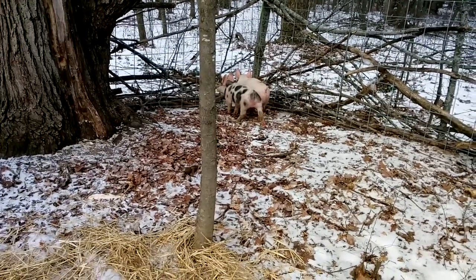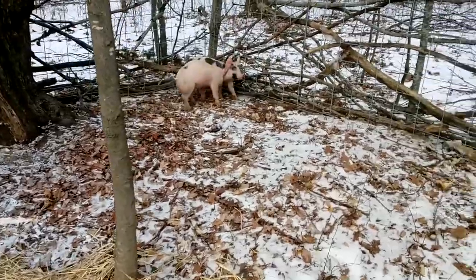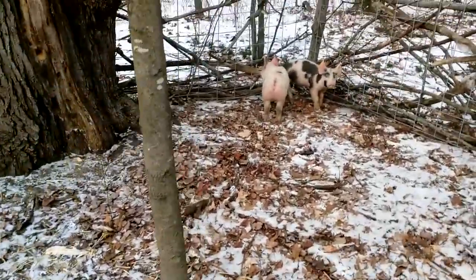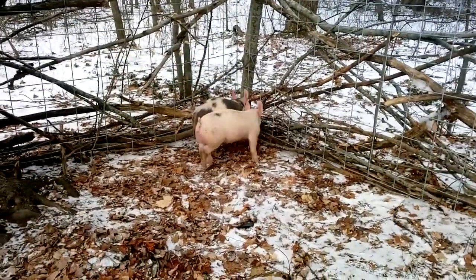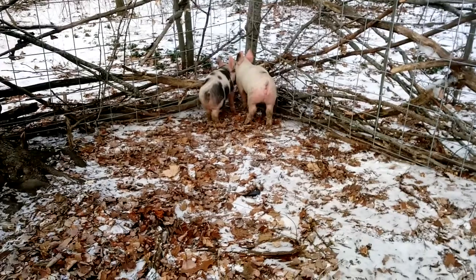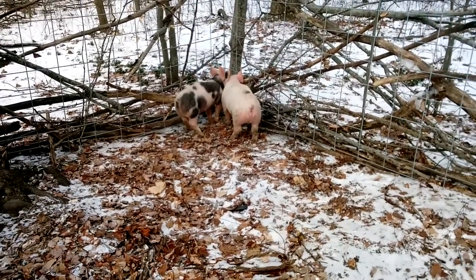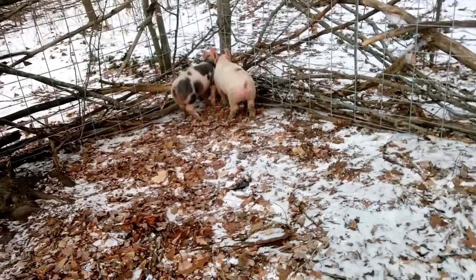Welcome back to Going Off-Grid My Way. As you can see, we have a couple of new additions to the homestead — a couple of 12-week-old pigs, a male and a female. The male is not fixed. They are breedable and that is my intention.